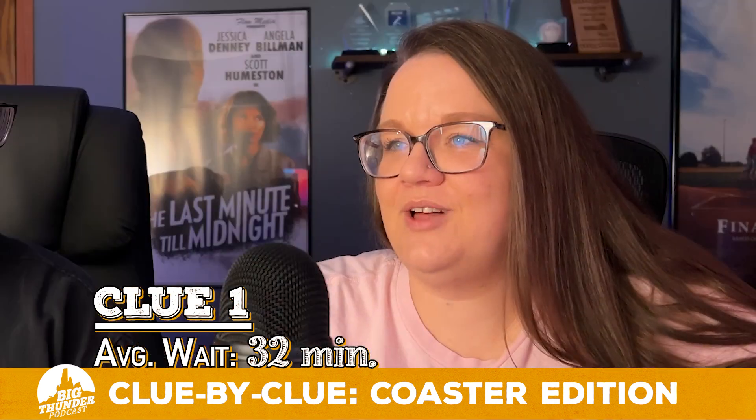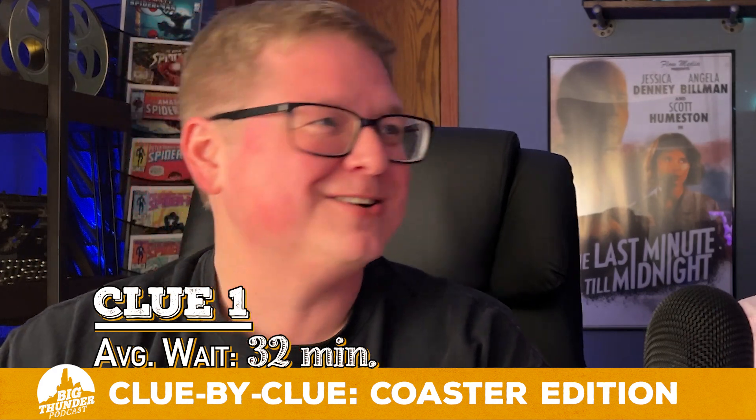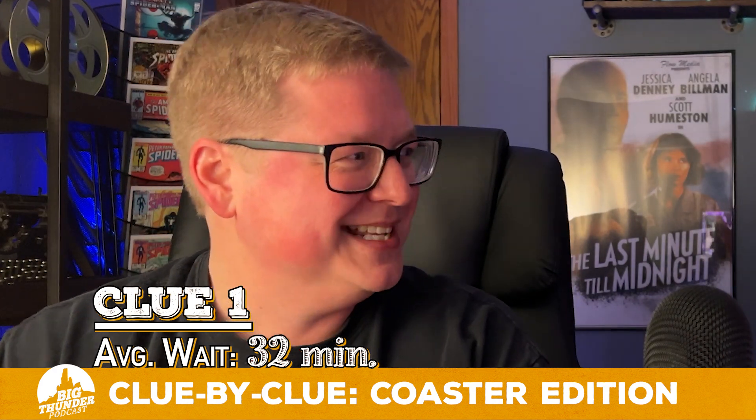Let's rewind — what classifies as a coaster to you versus an attraction? A coaster is on a track and goes very fast. As is Haunted Mansion. I'm concerned that you don't know what a roller coaster is. So when I said there are only nine coasters, I was surprised.